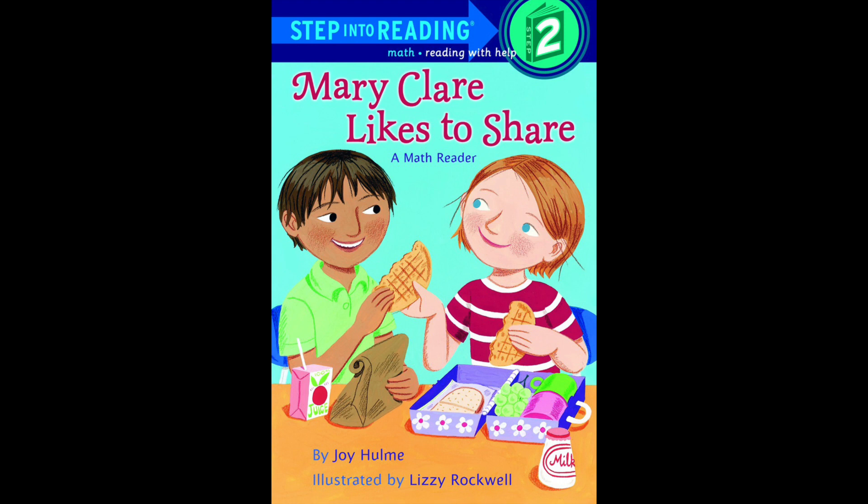Can you find a girl on the cover? Yeah, so maybe the character with the red shirt and white stripes — that might be Mary Claire. The rest of the title says 'likes to share,' so what does sharing mean? Look at the cover — are the friends sharing something? What food are they sharing? It looks like a waffle or bread.